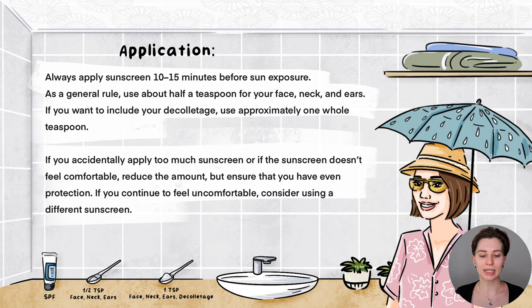For application, always apply sunscreen 10 to 15 minutes before sun exposure. As a general rule, use about half a teaspoon for your face, neck, and ears; if including the décolletage, use about a teaspoon. You can adjust slightly if it feels too thick, but aim to use a fair amount and blend it evenly so you don't miss any area. It's better to use a bit too much than not enough. A visual application guide video will be linked in the top right corner.